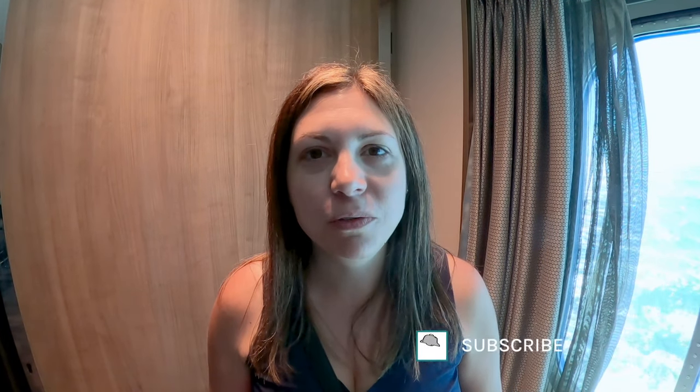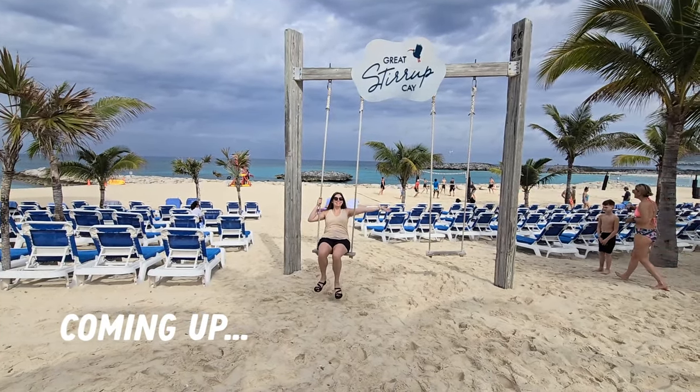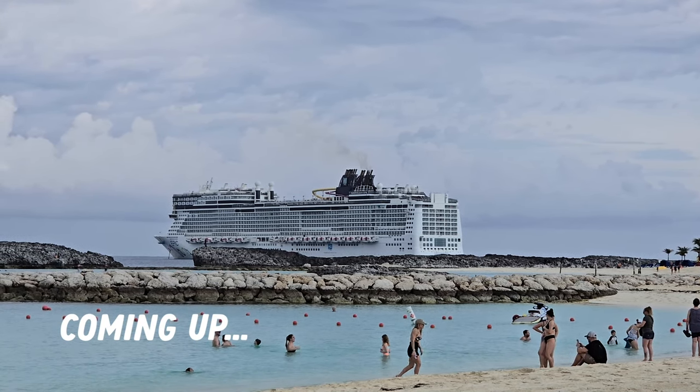I hope this video can be helpful for you if you're planning a cruise on the Norwegian Epic in the future. As always, if you like this video don't forget to leave a like, subscribe to my channel and hit that notification bell so you don't miss any of my upcoming videos. Thanks for watching, and coming up I'll be sharing our experience visiting Great Stirrup Cay so stay tuned for that.